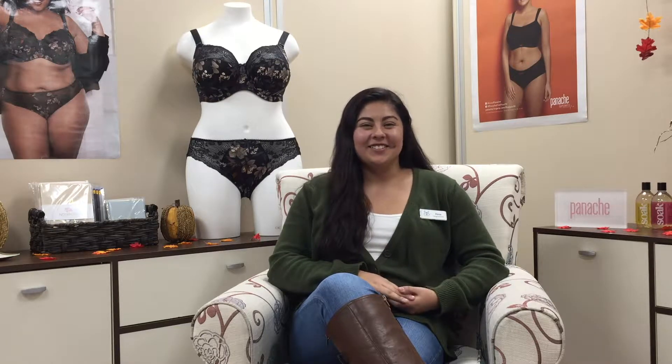I'm Alyssa and I'm a fitter at Breakout Bras. This is our first episode of Ask Breakout Bras, a video series where we'll answer your questions. This is your chance to learn more about your bras, our business, and whatever else you'd like to know. Today I'm going to answer some frequently asked questions from our customers. Let's get started!